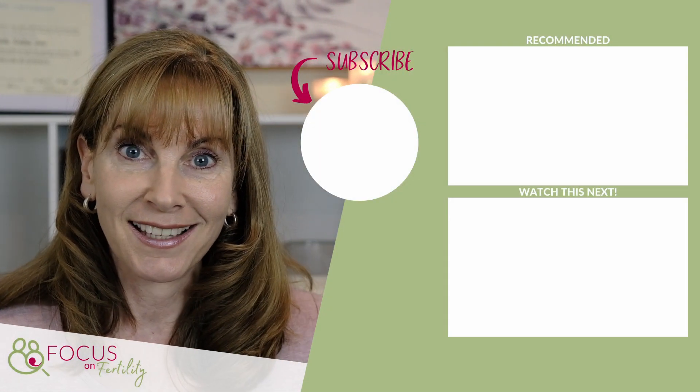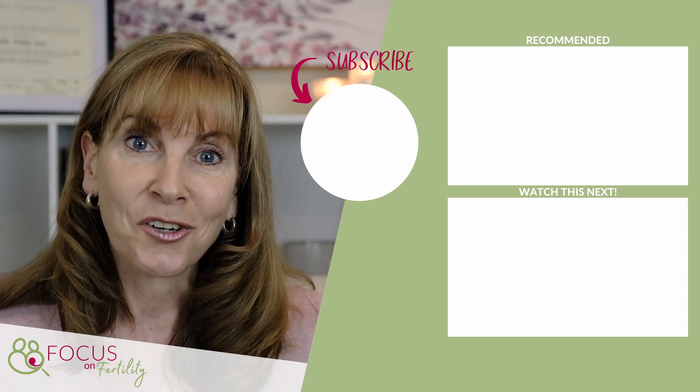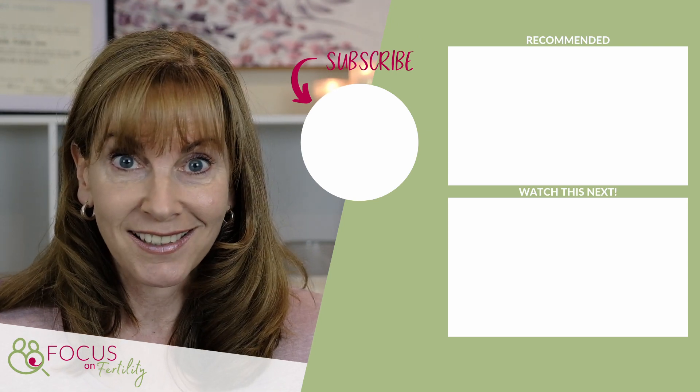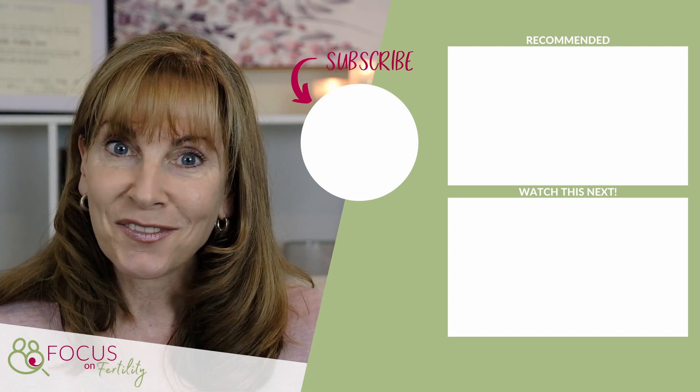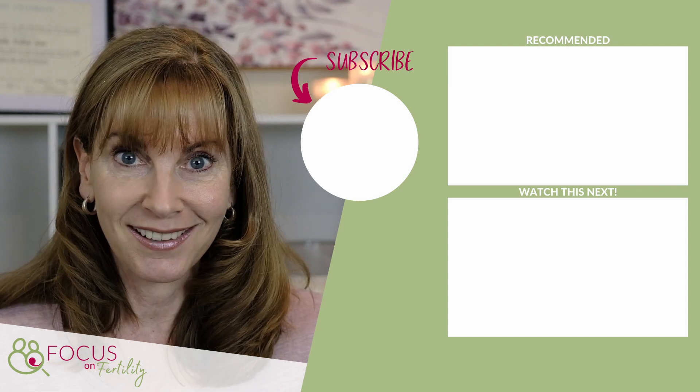So, that's it for today. If you found this video useful, please give it a big thumbs up, give it a like, and let me know in the comments what you found of most value, or if you have any questions. And of course, if you'd like to see more videos like this one, make sure to subscribe and hit the bell icon to get notified when I upload new content. I hope that helps. Thanks for watching, and I look forward to seeing you in another video soon. Bye for now.